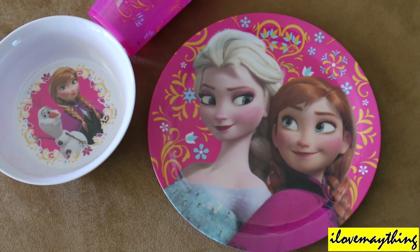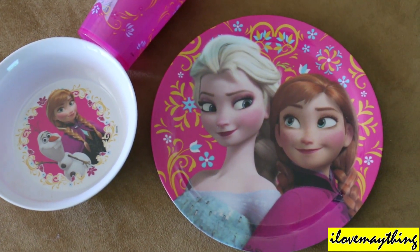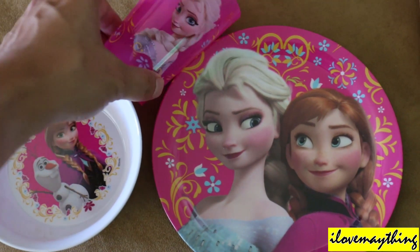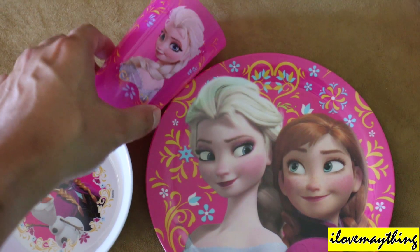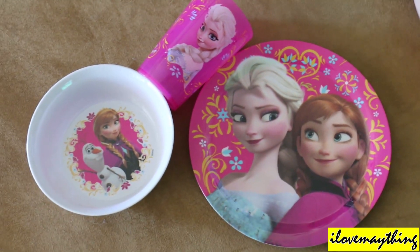Queen Elsa, look Maya — she's so pretty. Queen Elsa is so pretty, right? Do you like Queen Elsa, Maya? Anna. And Princess Anna? And Olaf. And Olaf? Mm-hmm. You like all of them? Mm-hmm. Nice.